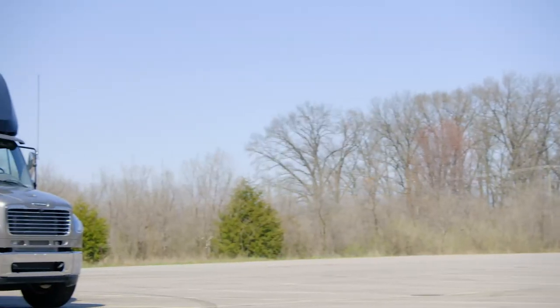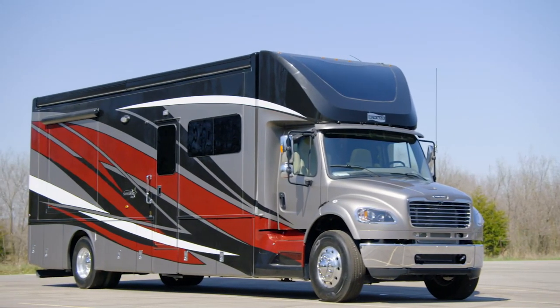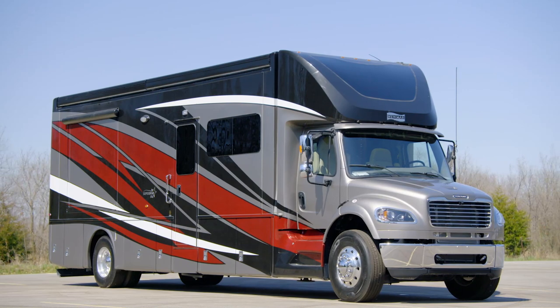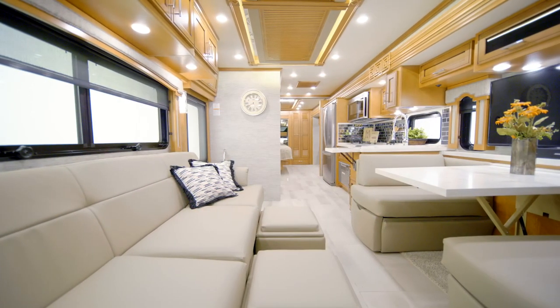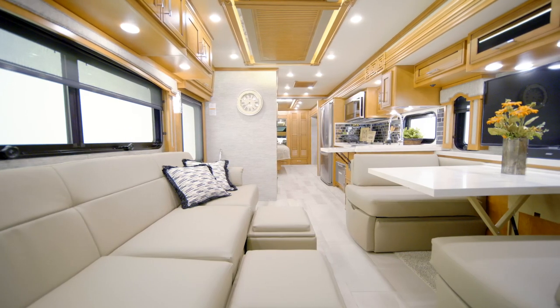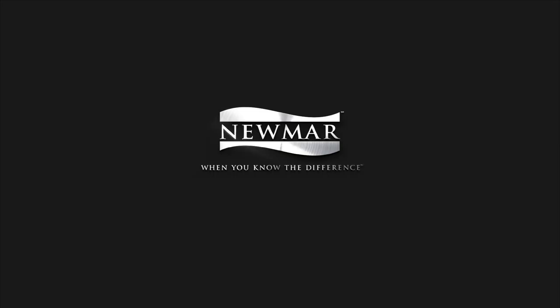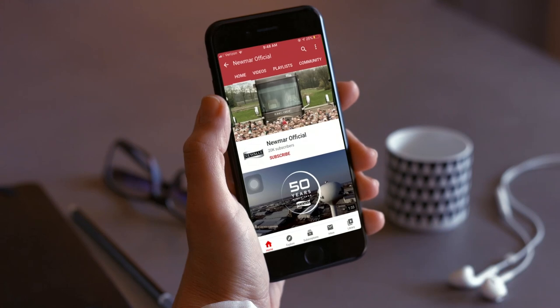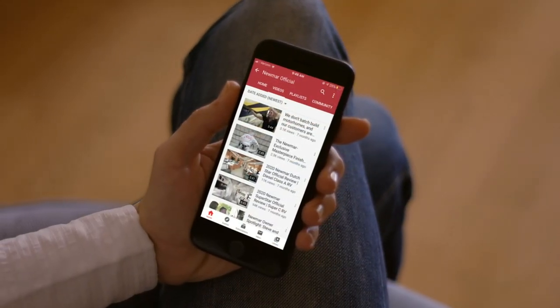Highly equipped with amenities and luxurious beyond expectations, our updated entry into the Super C class continues to push the boundaries of what you expect in the industry. On behalf of everyone here at Newmar Corporation, we want to thank you for joining us on this tour of the 2021 Superstar. For more information, visit your nearest Newmar dealer or visit newmarcorp.com today. You'll also want to subscribe to our YouTube channel and turn on notifications so you're the first to know when we add new product videos.